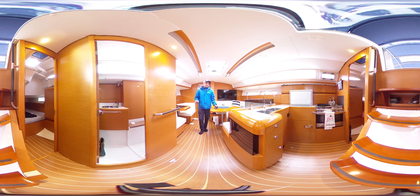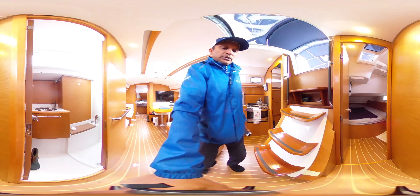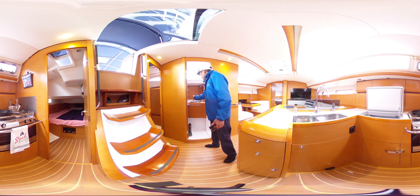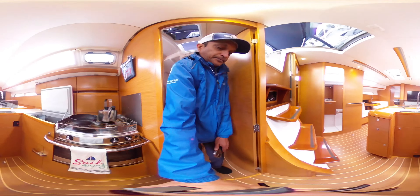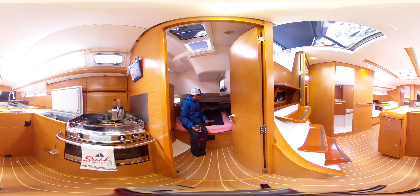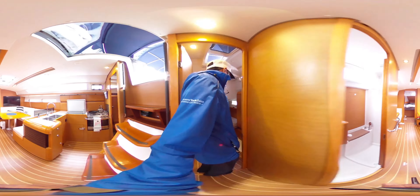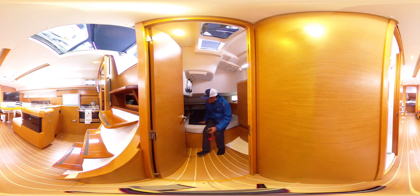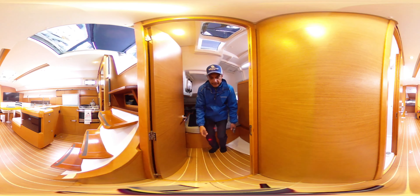We'll start over here in the galley — as you can see it's got a nice layout, double sinks, very deep fridge-freezer. Behind you we have a head that services the two aft cabins. These beds are quite large for this size of vessel and it does have some really good natural lighting. Same goes for this one over here — same configuration. The engine can be accessed from up top from this berth, and also on the side, and the same on the other side.